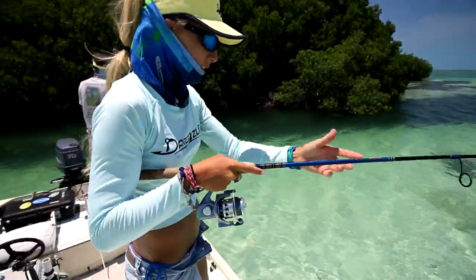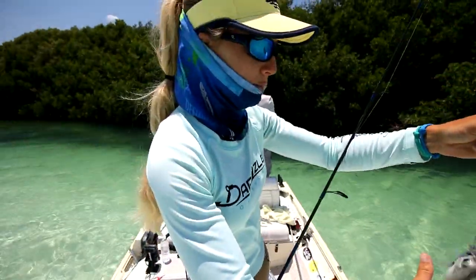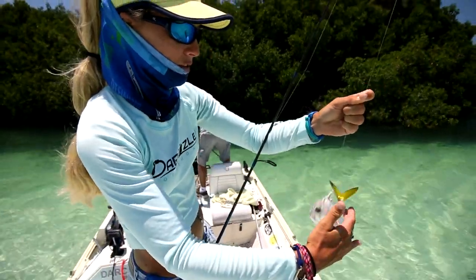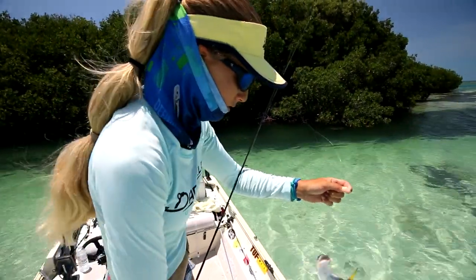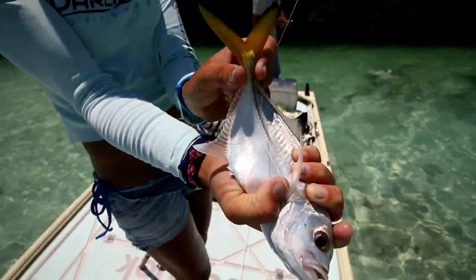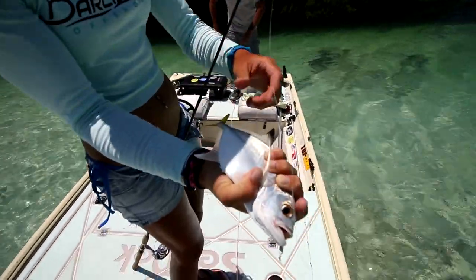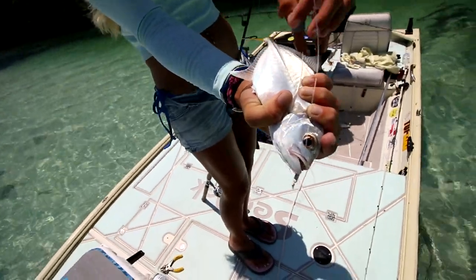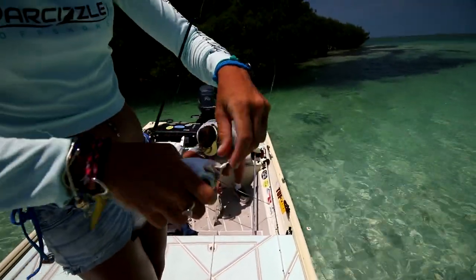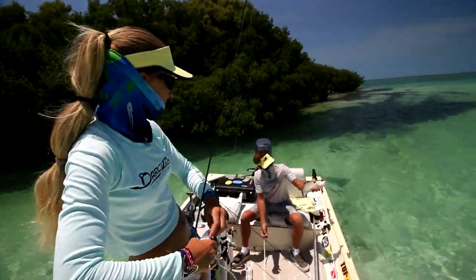This is a cool little fish — it's a horse eye jack. We don't see these back home too often; the jack crevels we catch are slightly different. His tail is shaped a little thinner and his eyes are shaped a little different. This back tail part is totally different than a jack crevel. Jack crevels are more yellow in their body. I'm going to release him. There are tons of horse eye jacks down here. Dad also caught another solid mangrove snapper — nice fish!